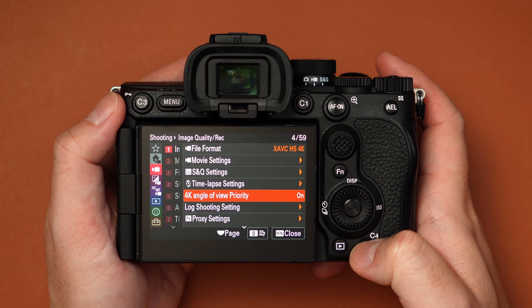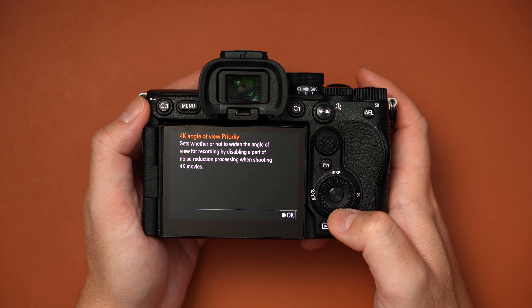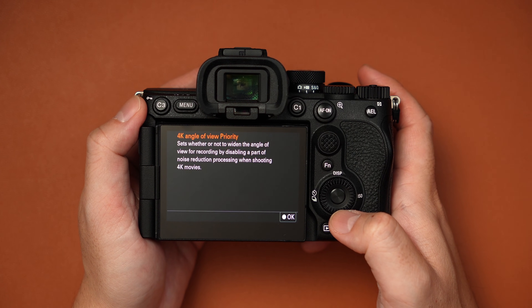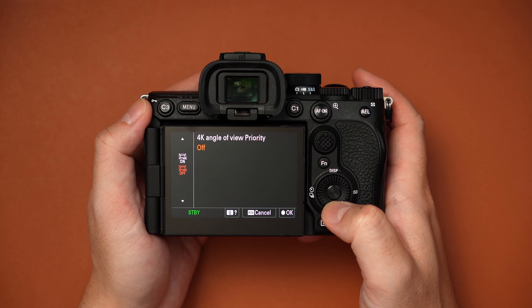I don't quite understand yet why we have this new option: 4K angle of view priority. It says it sets whether or not to widen the angle of view for recording by disabling a part of noise reduction processing when shooting 4K videos. So when on, I'm guessing we're getting the full 4K view, and when off, we're cropped in — not an APS-C level crop, but some type of crop.